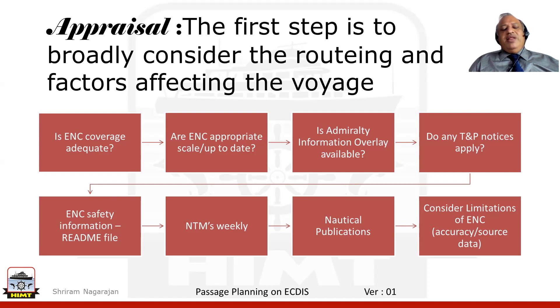Once we find that we have sufficient ENCs for the passage, we also look into whether any admiralty information overlay is available for this passage and has it been incorporated. Do we need to apply any TNP notices? Do we need to input any safety information file, what we call the README file?